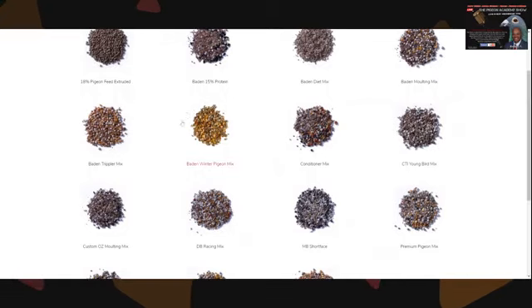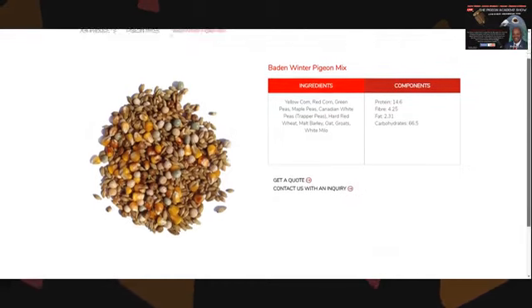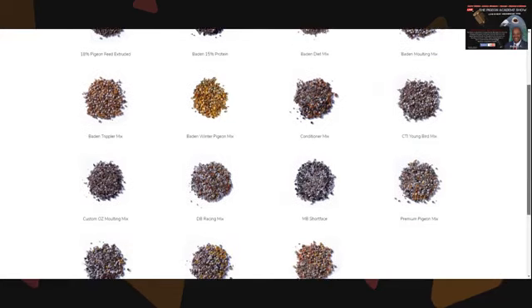If winter time comes, you want the right mix for your birds. This Baden winter pigeon mix is really good, especially if you're on the East Coast — you're going to need a lot of protein and carbohydrates. It's especially good for your long face pigeons and bigger pigeons. It has yellow corn, red corn, green peas, maple peas, Canadian peas, and trapper peas. The birds need great nutrition during winter to stay warm. Take a look at all the mixes on the Baden page.